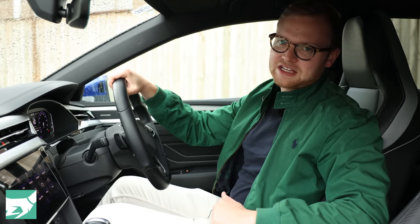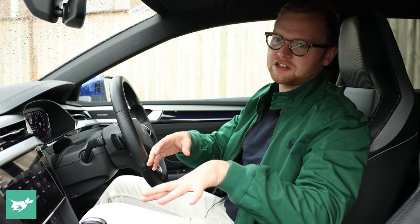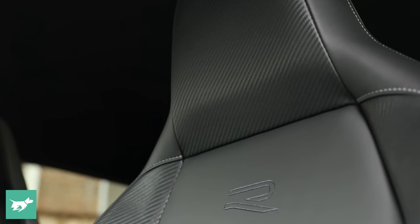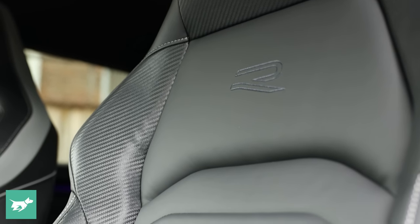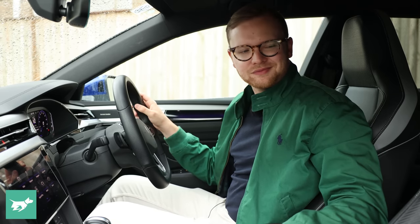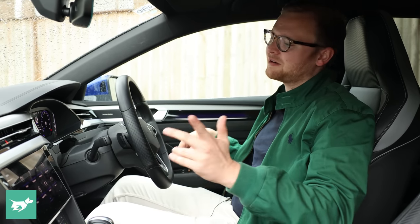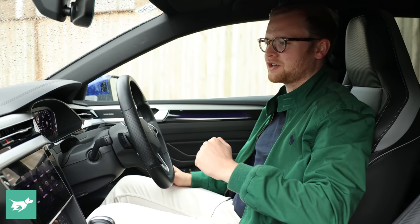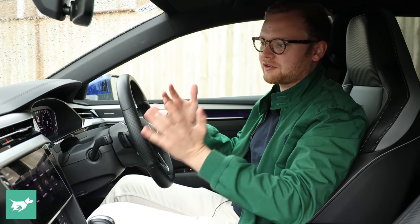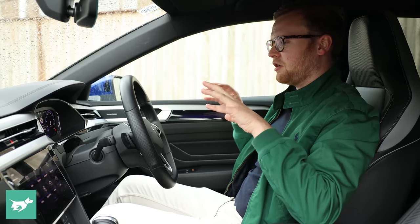We're sitting on R-Line seats because the Arteon is available in two grades now. Elegance is more of a luxury spec — you can get a light-coloured interior and it has a front-wheel-drive 140 kilowatt engine; I'd probably get that to save a bit of money. Here in the R-Line you get much more tall-bolstered seats, integrated headrests, and black leather with carbon-effect detailing. I'd probably wish they didn't do the carbon thing — it's a little bit naff — but the seats themselves are very comfortable, supportive, and heated. In the Elegance you also get seat cooling, which is interesting. Material quality is generally very good; this feels like a high-end Volkswagen, like a Passat or a Touareg rather than a Polo or Golf. This car feels a bit special — almost Audi-level, in fact.